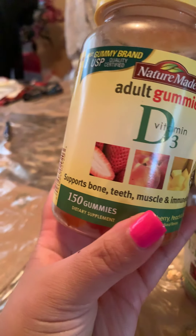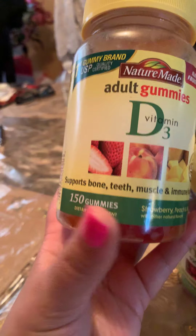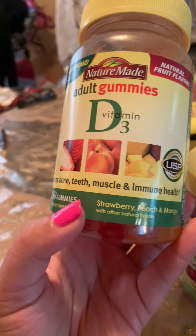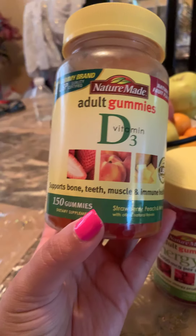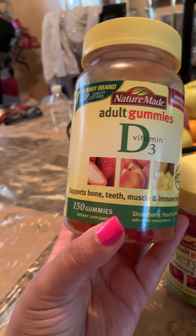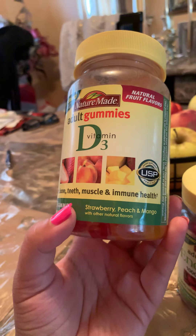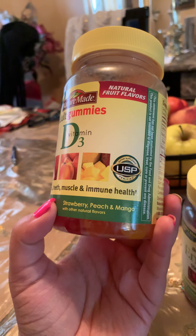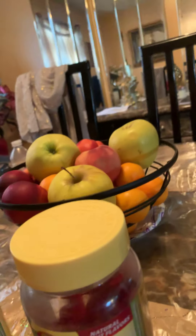As you can see on the bottle, they support bone, teeth, muscle, and immune health. These are naturally flavored — strawberry, peach, and pineapple — and they're also USP certified, which is a health organization. The fact that these gummies are certified is really good, and that's the kind of thing I look for.